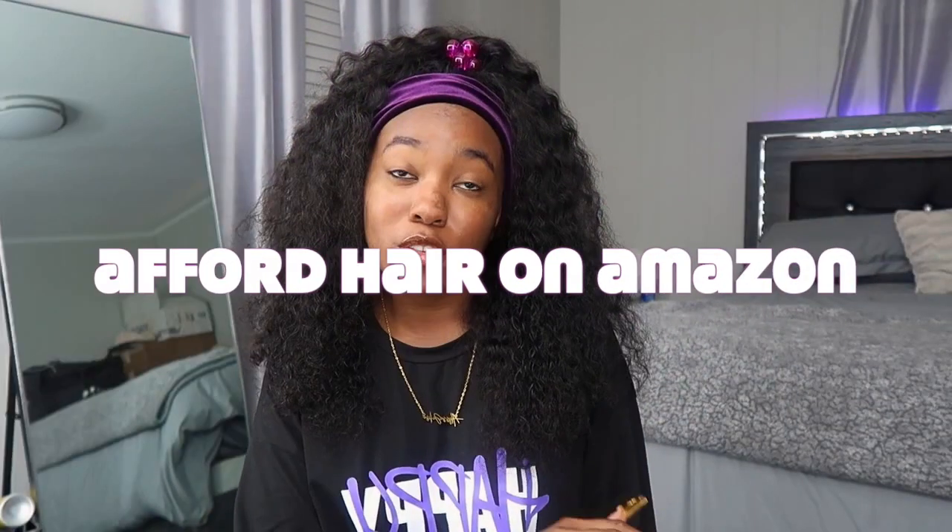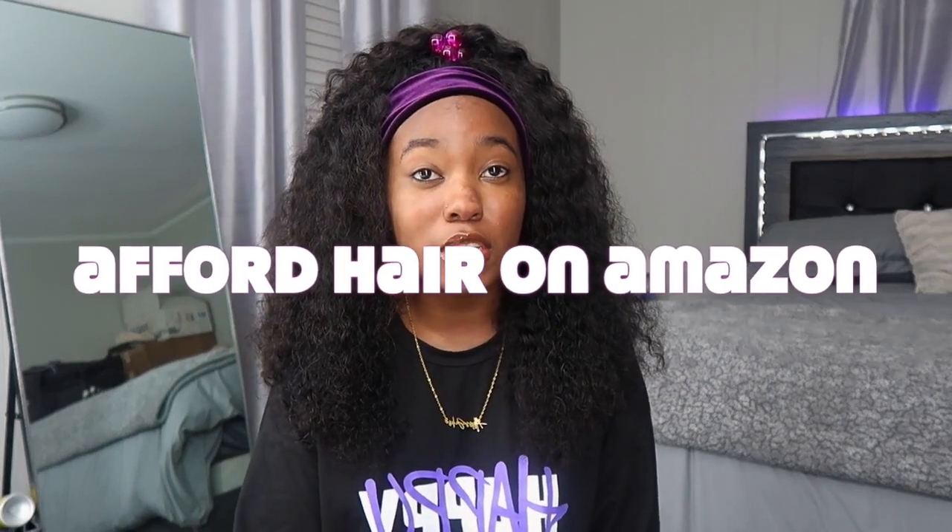Welcome back or welcome to my channel! Today I'm doing something a little different — I'll be reviewing clip-ins sent to me by Afford Hair. I have zero experience with clip-ins, never tried them before. I've seen one video, a TikTok my cousin showed me. I don't know nothing about clip-ins, so yeah, this is my first time working with them.